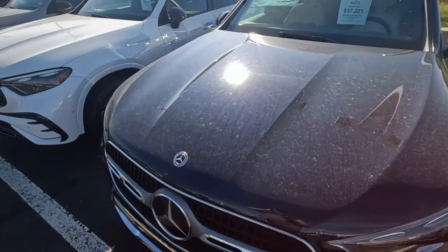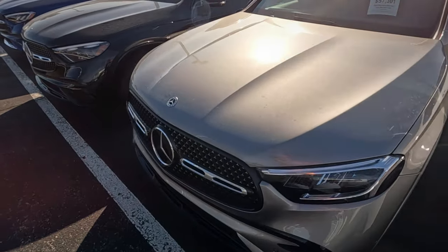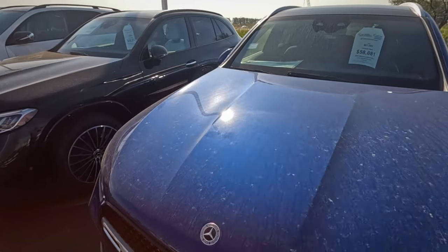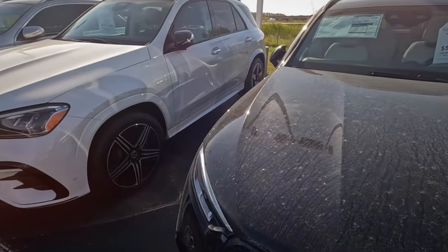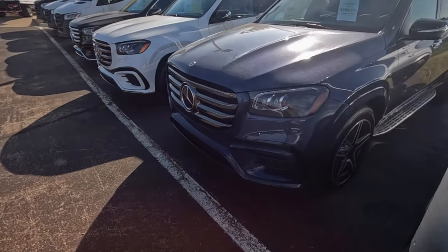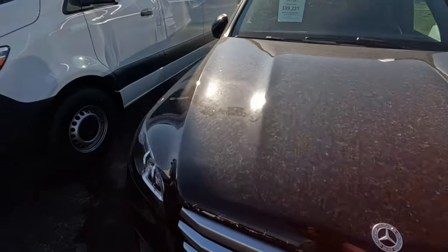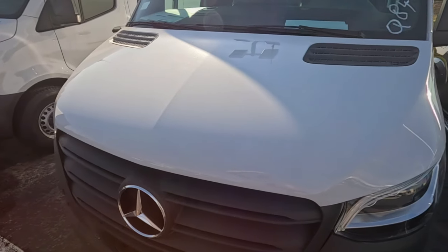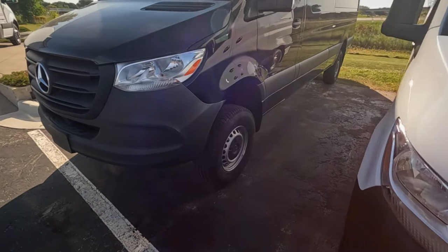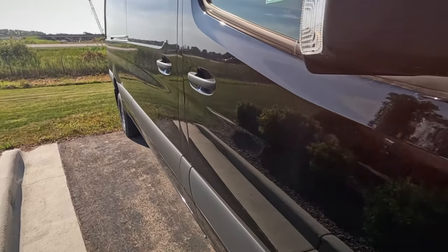On the Mercedes side they are also working down. That's a 2024 though — let's see if they have any 2025s. You can see the hang tags in the windows. What I'm seeing is all 2024s. This lot even has some Sprinters. Around here they have the electric vans for Amazon delivery packages.